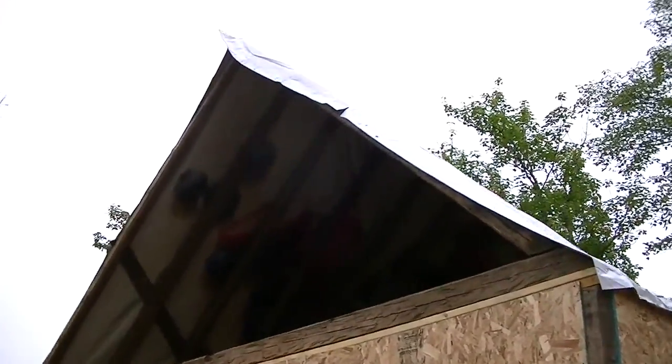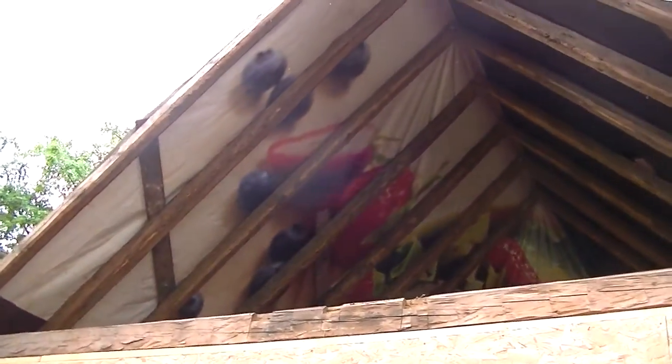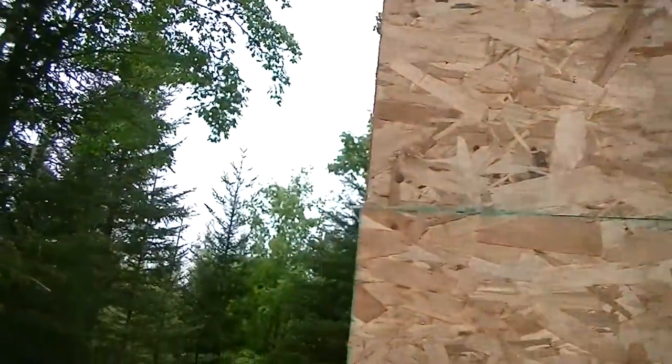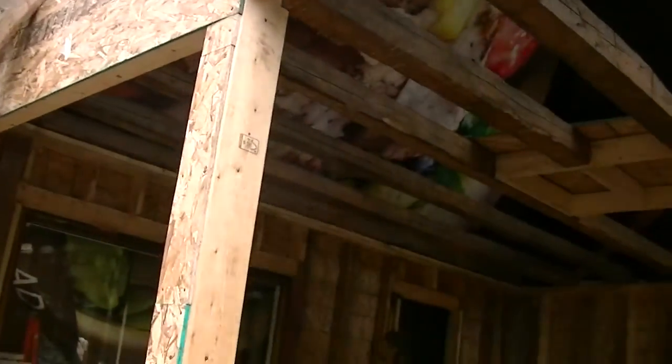We only have four more trusses left to put up. It looks like the rain might hold out today, hopefully. For now the tarps are keeping everything dry in there, and the trusses are looking good — it's going according to plan. It's starting to look more like a home.